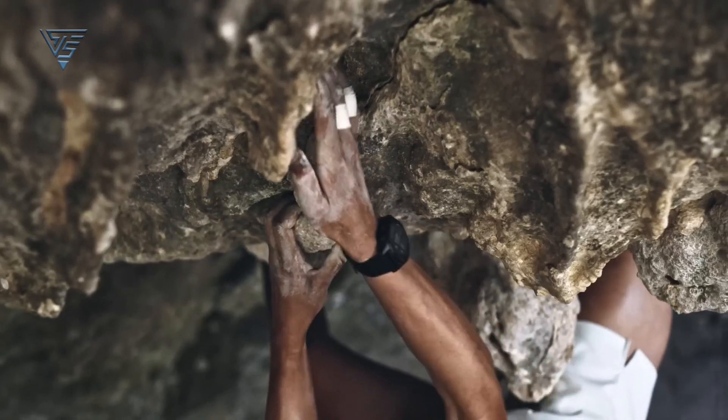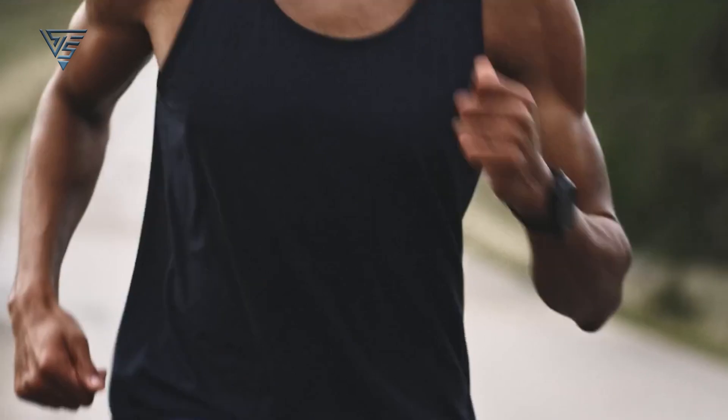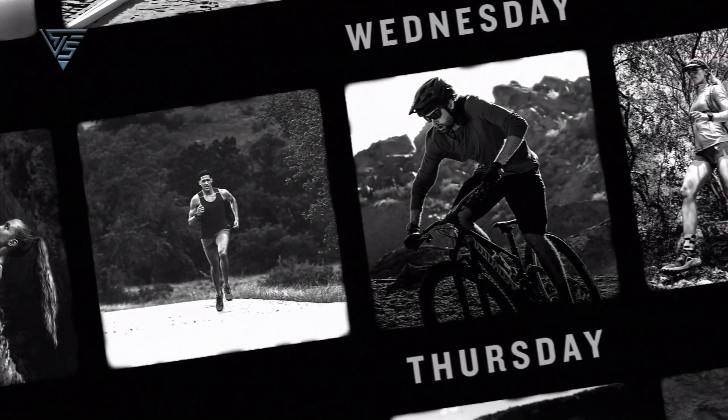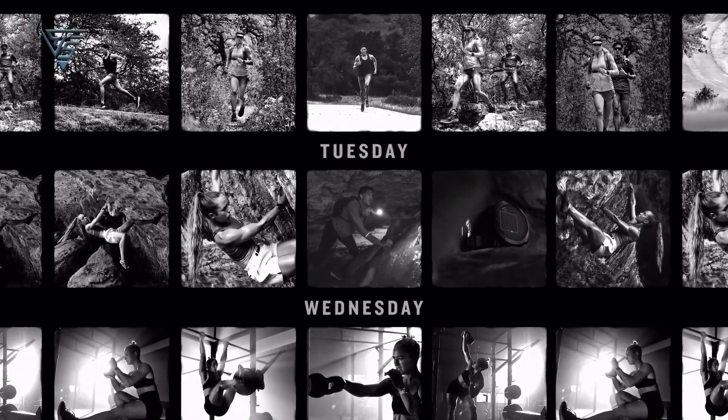The Garmin Fenix 7 is known for its rugged and durable design, built to withstand the rigors of outdoor adventures. Its design caters to those who engage in a variety of sports and activities. The color touchscreen and navigable color topo maps enhance its functionality for outdoor navigation.